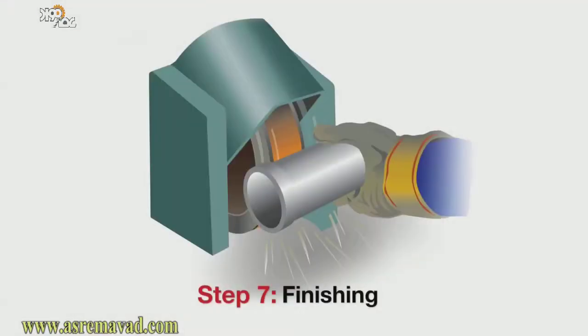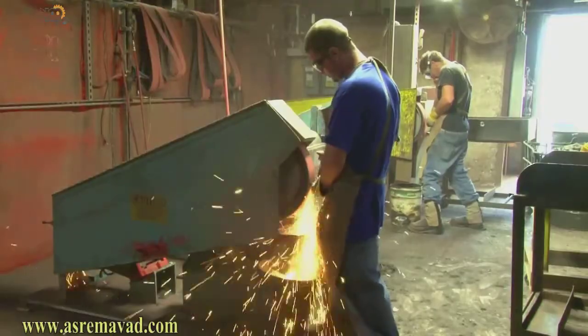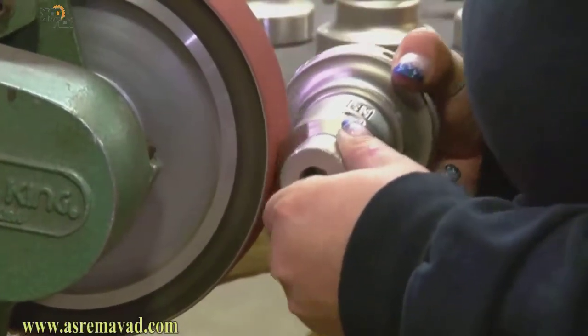Step seven: finishing. Excess metal is removed from the parts. The surfaces are polished and the castings are heat treated for strength and performance.